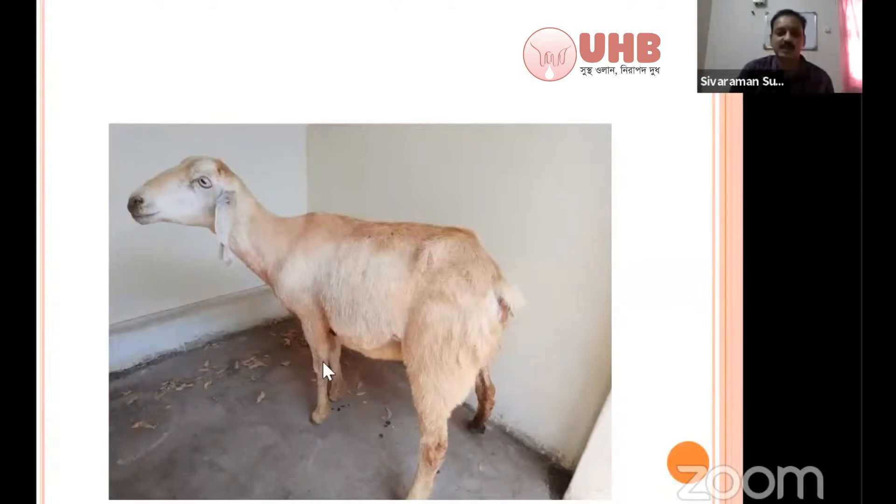This is a case of hypocalcemia in ewes. The reasons include inclement climate, sudden change in climatic conditions, or any stress related to full-term pregnancy. Any stress can lead to hypocalcemia. If you diagnose it early by appreciating the clinical signs, you can treat it very well and save the animal.